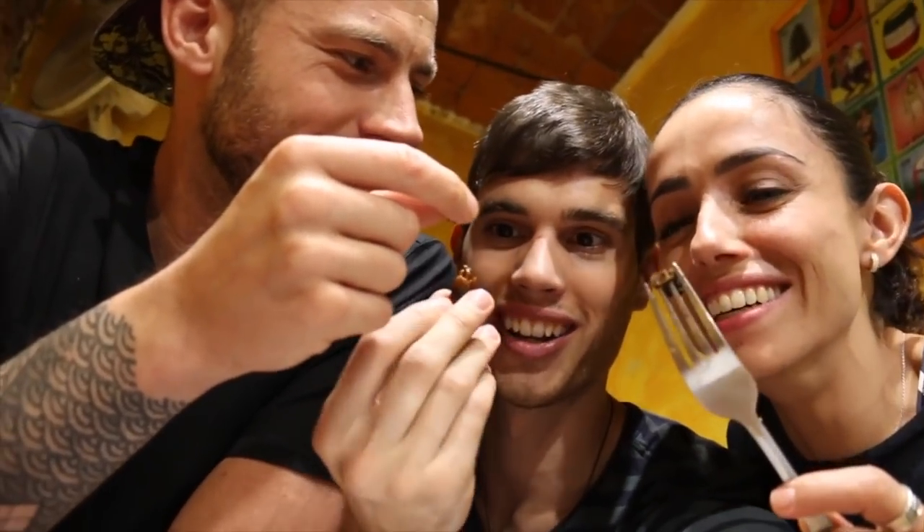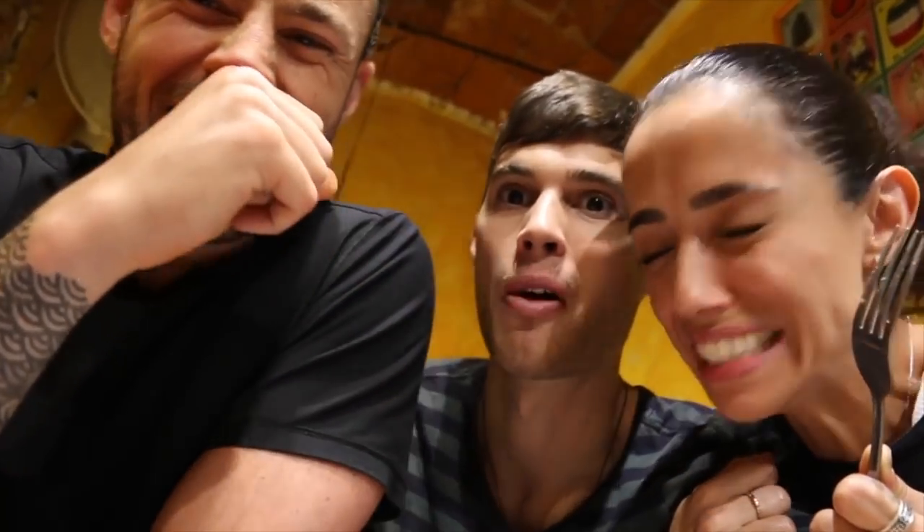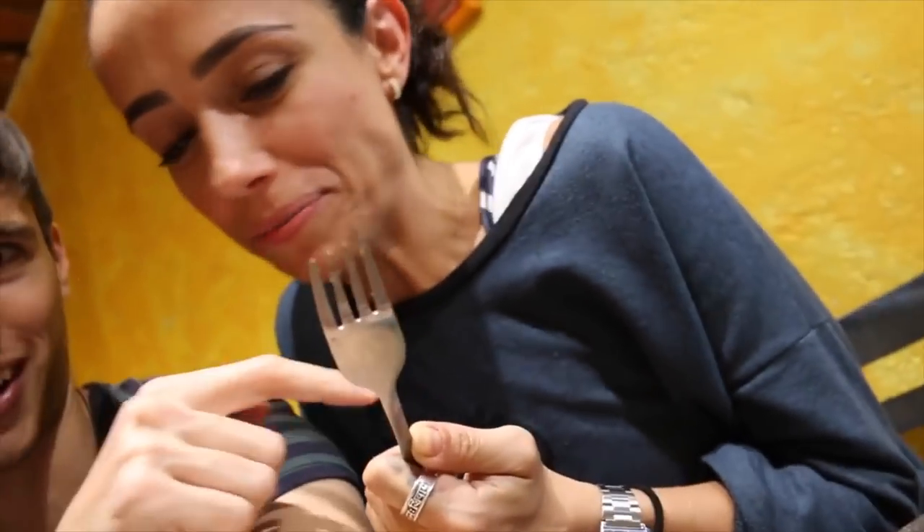Uno, dos — scorpion! I got to do it. Mmm. I like it. It's got like... it tastes a little bit burnt. You could not be gripping that fork any tighter.